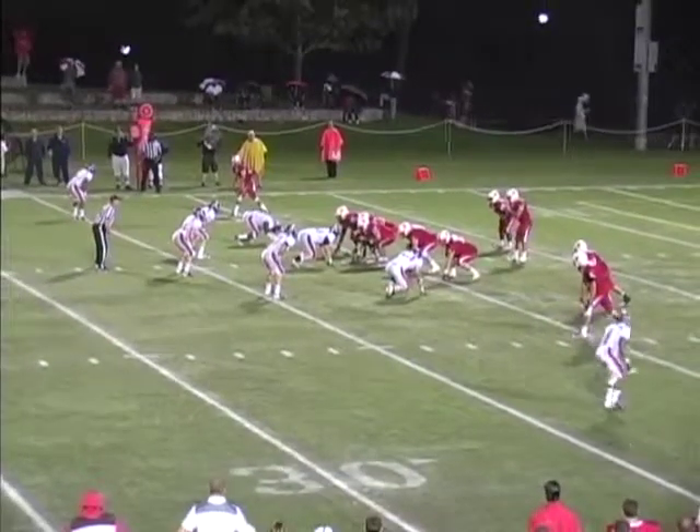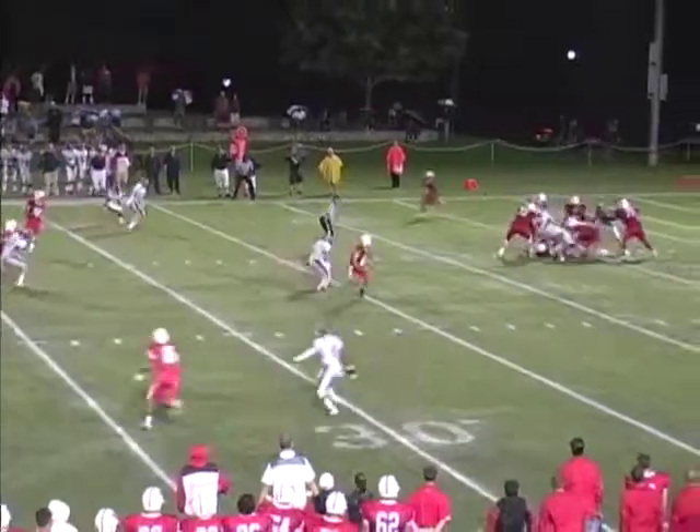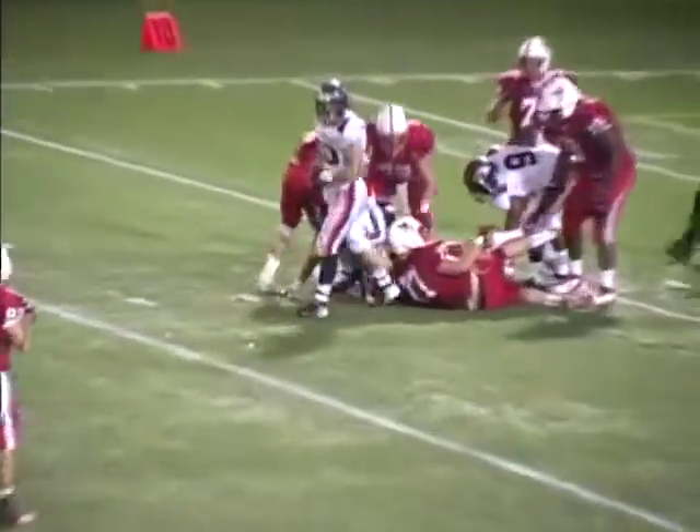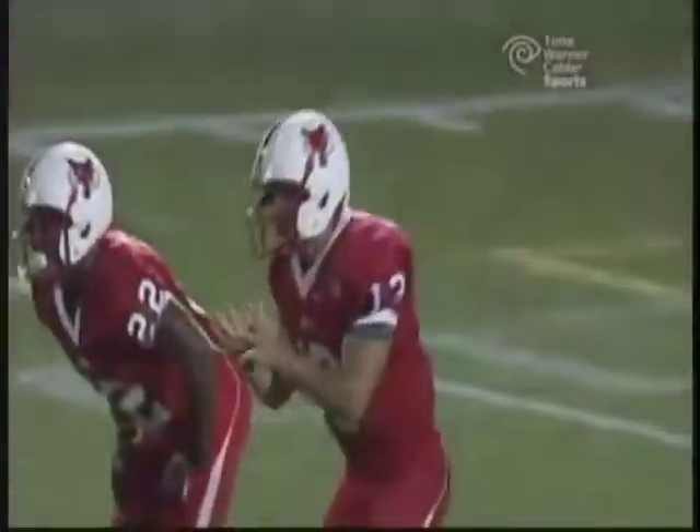Second and ten at the 21, Marist down by nine. Looney, low snap, digs it out, now he's going to be under pressure — he'll be dragged down for a sack. Sean Sellers brings him down. He's got to hook up a little bit and recognize. They've got to recognize that the safeties are bailing, and they've got to run their option route and catch the ball.